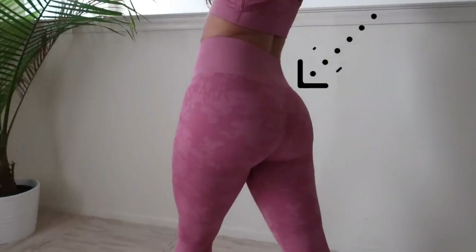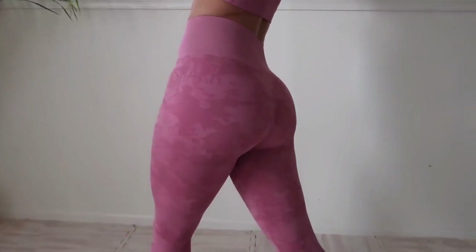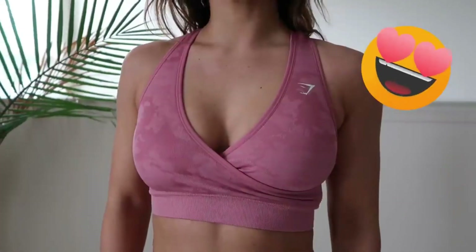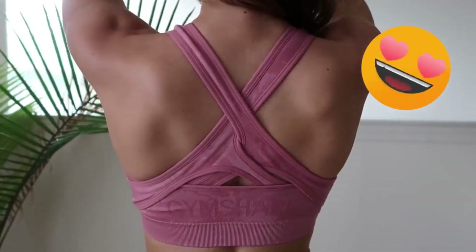It has the subtle — keyword subtle — scrunch butt, because I could use a scrunch on my butt, but a lot of brands have like overly dramatic scrunches and it's just a little too much for my taste. Jim Sharp really nailed it with their scrunch. Even the sports bra is so incredibly beautiful. It makes the girls really look good. I don't have like crazy this or crazy that, but this set really helps a girl out like me in those departments.